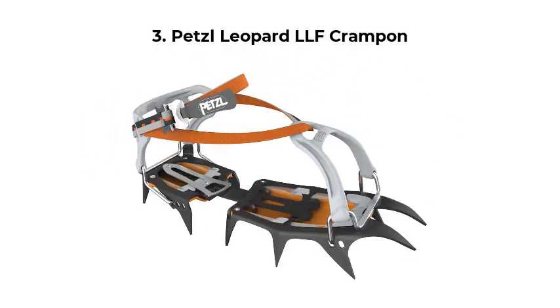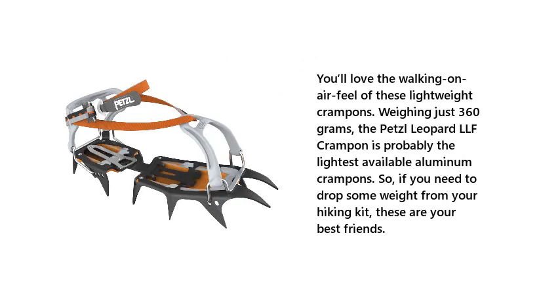Number 3: Pet Slow Leopard LLF Crampon. You'll love the walking-on-air feel of these lightweight crampons. Weighing just 360 grams, the Pet Slow Leopard LLF Crampon is probably the lightest available aluminum crampons. So if you need to drop some weight from your hiking kit, these are your best friends.